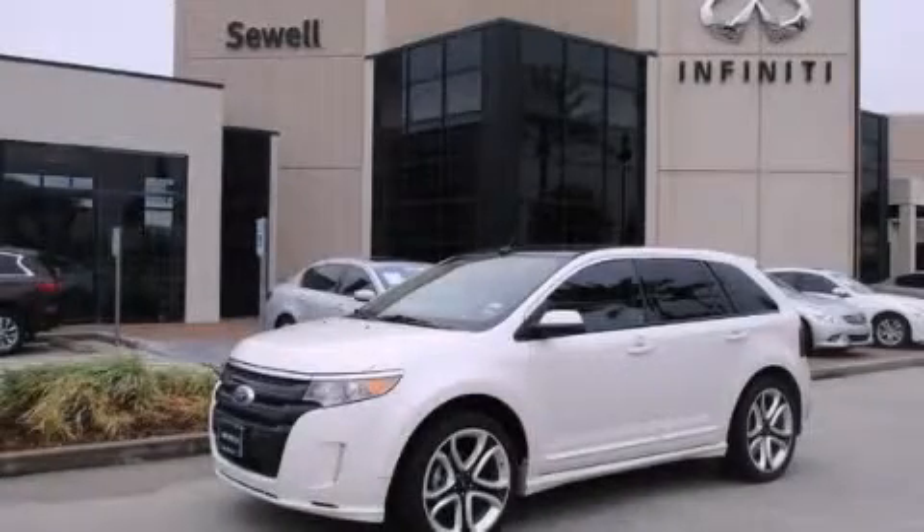And this vehicle has fewer than 19,000 miles on the odometer. We invite you to contact us today to learn more about this vehicle.